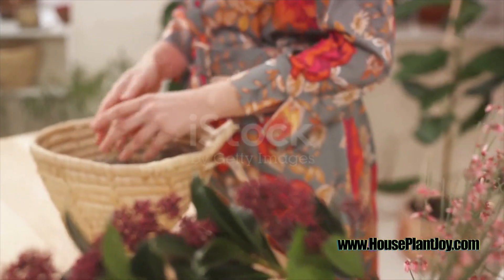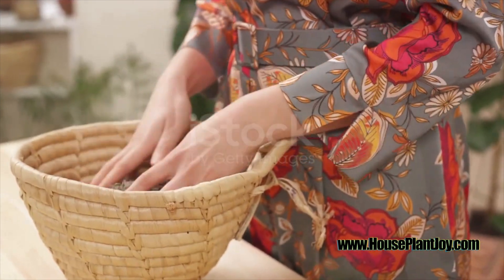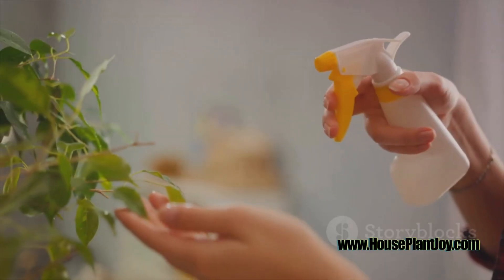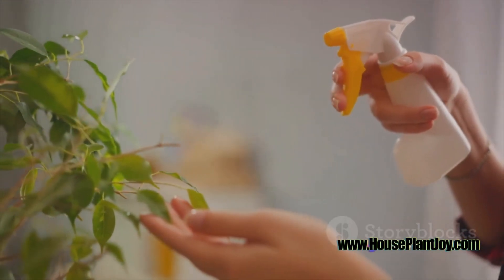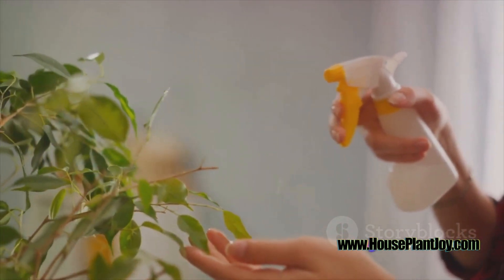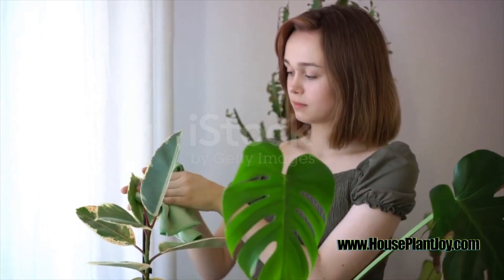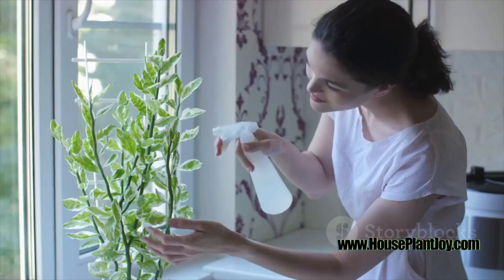Another crucial aspect of Peace Lily care is keeping an eye out for yellow leaves. This is a common sign of distress, indicating that something in the plant's environment isn't quite right — it could be over-watering, under-watering, or even a lack of light. When you notice yellow leaves, remove them by trimming at the base, and then reassess your care routine.